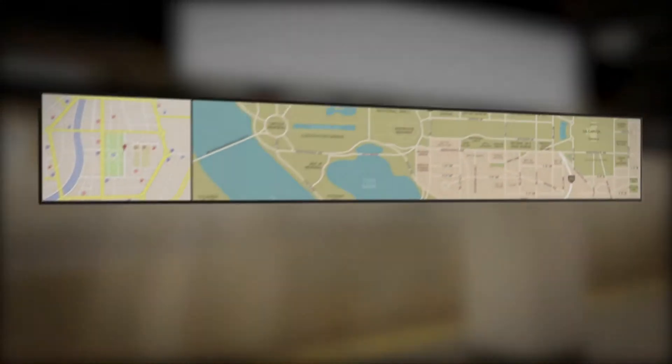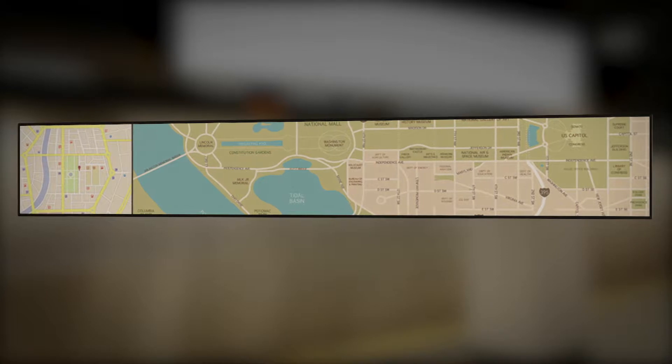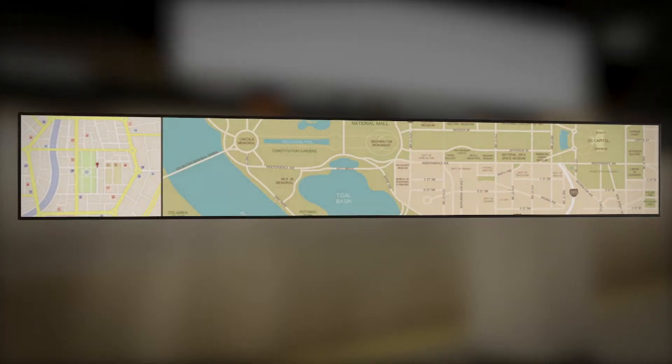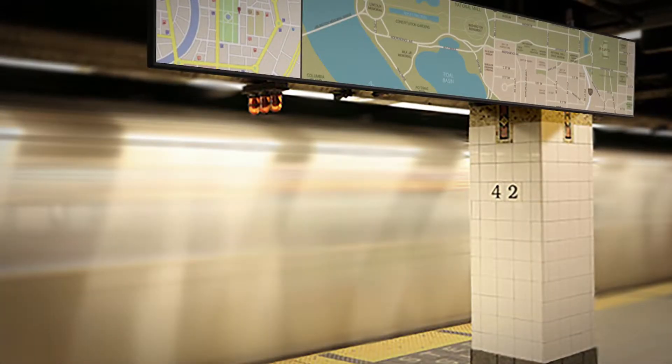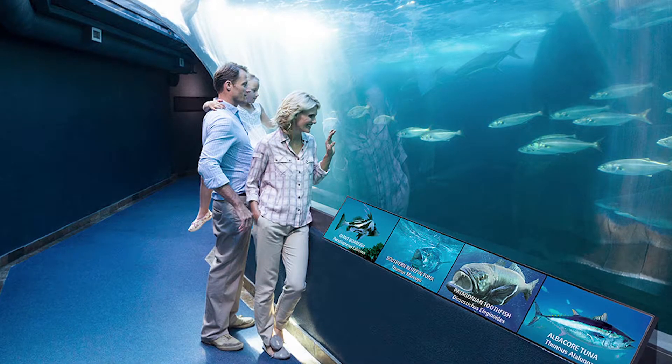The LG 86-inch Ultra Stretch Signage provides a platform for dynamic digital content within your business. It's a new signage format with a 58.9 widescreen that can display excellent content depending on the user's installation environment.